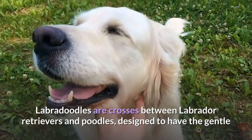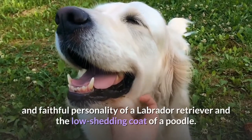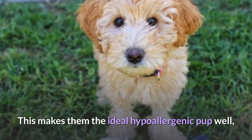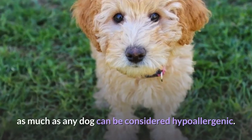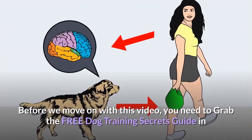Labradoodles are crosses between Labrador Retrievers and Poodles, designed to have the gentle and faithful personality of a Labrador Retriever and the low-shedding coat of a Poodle. This makes them the ideal hypoallergenic pup — well, as much as any dog can be considered hypoallergenic.